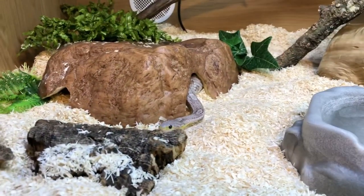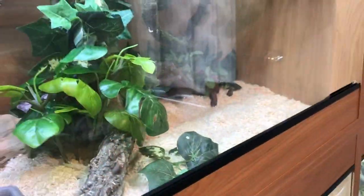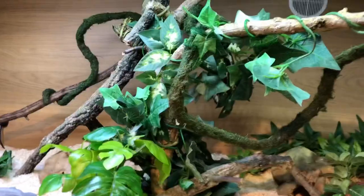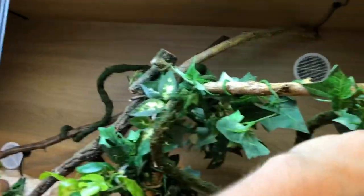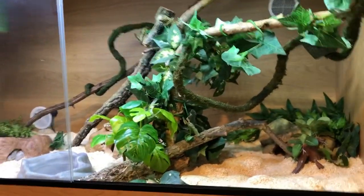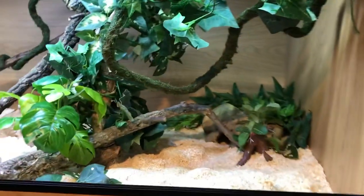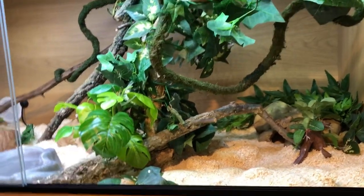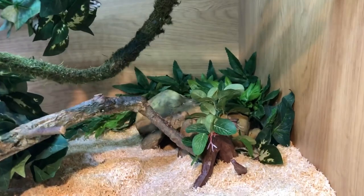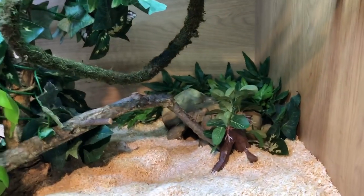He always has his safe zone — his hide, his midway point, and a hide at the other end as well. What I do like to change up is the climbing structure. Previously Indy had an upright bit and a flat bit going across the top, but I put in different branches — a different texture, a different smell, something different. In the couple of weeks following that change, he's active, moving his body, and engaging with his environment. He's still got his safe places, he's not nervous, but he is moving. I can't stress enough that a snake just sitting there doing nothing all the time is really unhealthy.